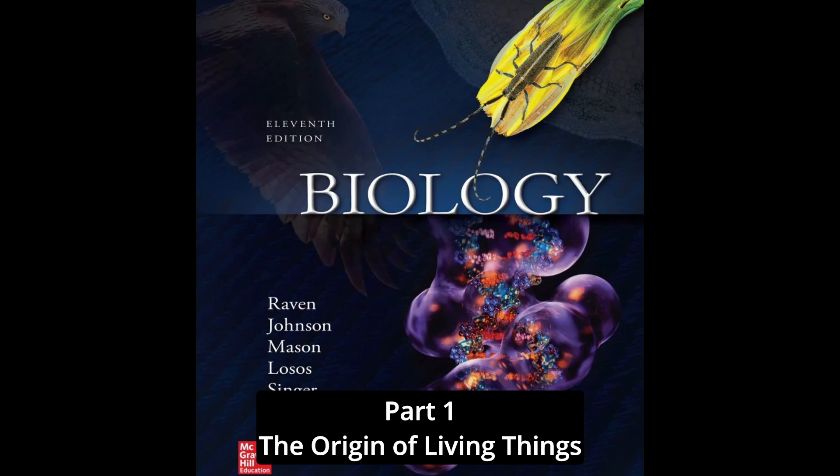Part 1: The Origin of Living Things. Unraveling the Mystery of How Geckos Defy Gravity. Science is most fun when it tickles your imagination. This is particularly true when you see something your common sense tells you just can't be true.